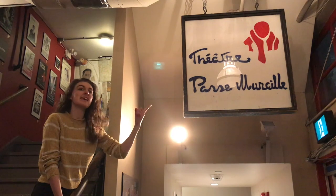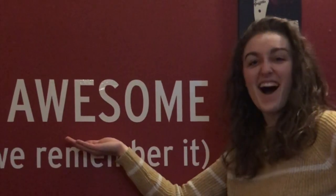You ever wonder what this is hanging up in our lobby? It's the original Theatre Passe-Muraille sign! Awesome!